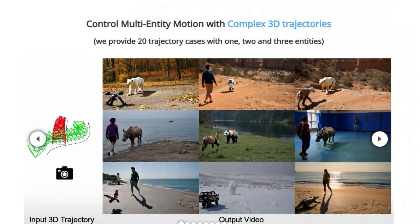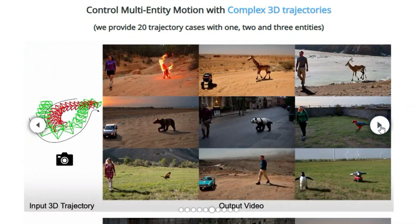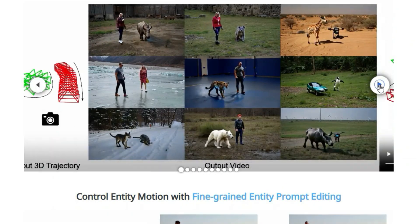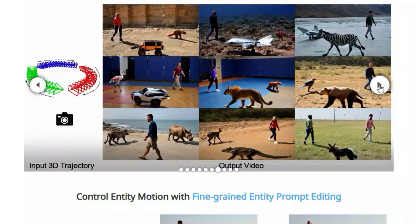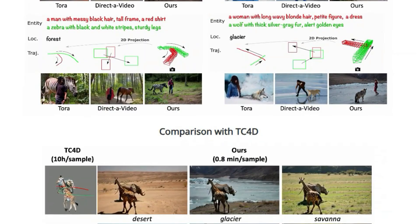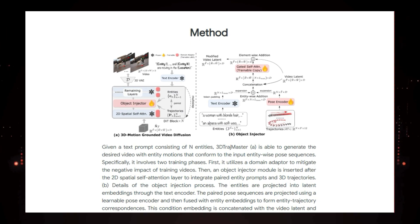It can generate videos with diverse entities such as humans, animals, robots, and even abstract concepts like fire or a breeze, against various backgrounds like cities, forests, beaches, and glaciers. You can even fine-tune the appearance of entities, adjusting things like hair, clothing, and accessories, all while controlling their motion in 3D. The method involves two training phases: first, a domain adapter is used to minimize the impact of training videos; then, an object injector module is added after the 2D spatial self-attention layer to integrate prompts and 3D trajectories. Entity prompts are encoded into latent embeddings and paired pose sequences are encoded using a learnable pose encoder, which are then fused to form entity trajectory correspondences conditioning the video generation process. Generated videos can include complex 3D trajectories with up to three entities at once, each moving independently.